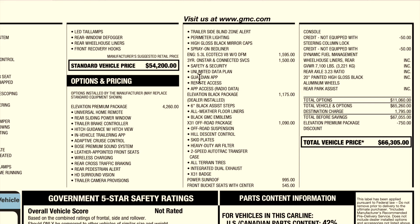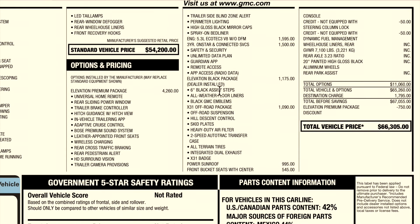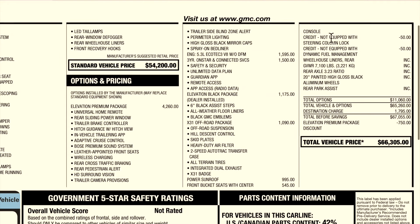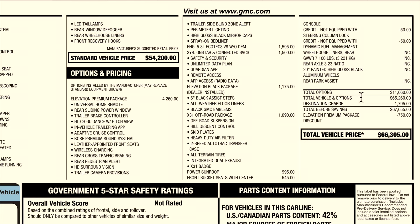Something to note is that the 5.3-liter V8 is an option for the Elevation — you will get a 2.7-liter turbocharged four-cylinder as standard. If you'd like the V8 it is $1,595. It does have the Dynamic Fuel Management deleted, which is going to help for reliability. The three-year OnStar and connected services is $1,500, the Elevation Black Package is $1,175, the X31 off-road package was $1,090, the power sunroof was $995, and the front bucket seats with center console is $545.